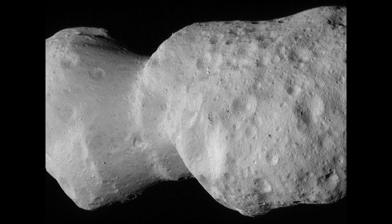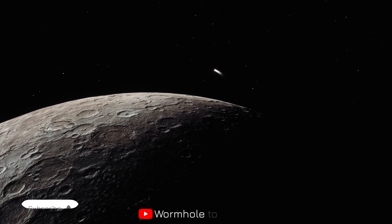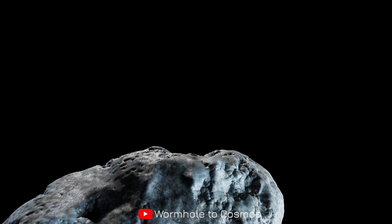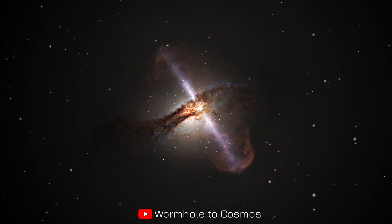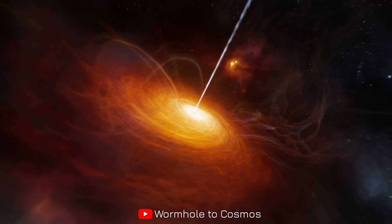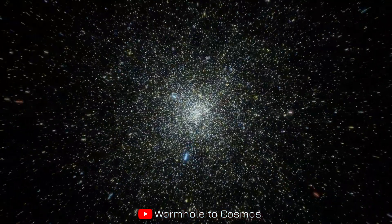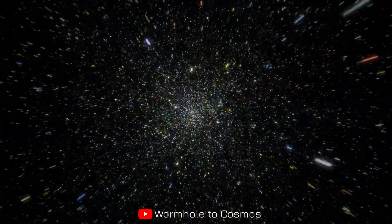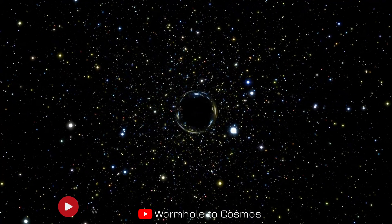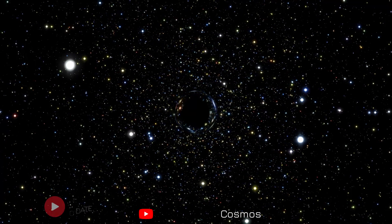Thank you for joining us on this journey through time and space. If you enjoyed this exploration, please give us a thumbs up and subscribe to Wormhole to Cosmos for more cosmic adventures. As we reflect on these ancient celestial travelers, we're reminded that the universe is a vast tapestry woven over billions of years, with each asteroid, planet, and star holding a story of its own. In the words of Carl Sagan: somewhere, something incredible is waiting to be known. Until next time, keep looking up.